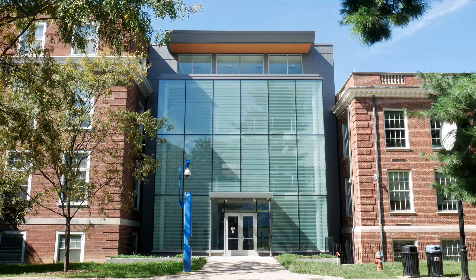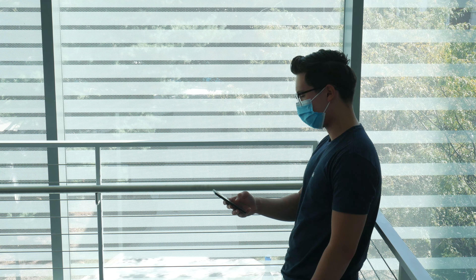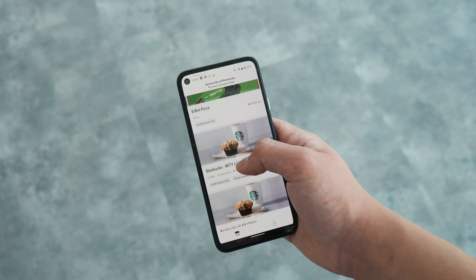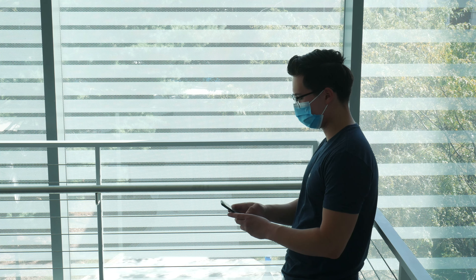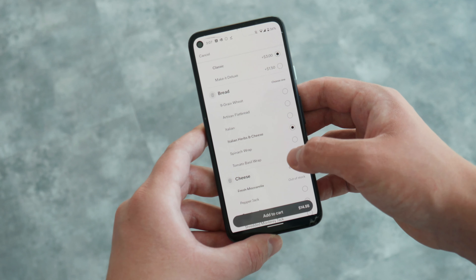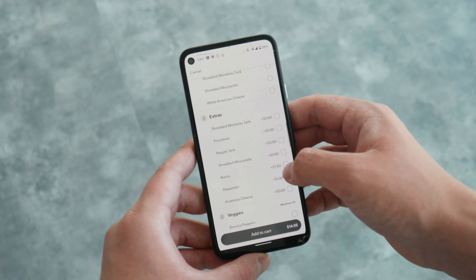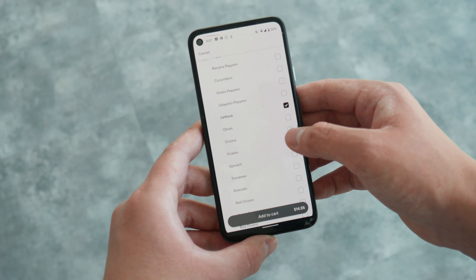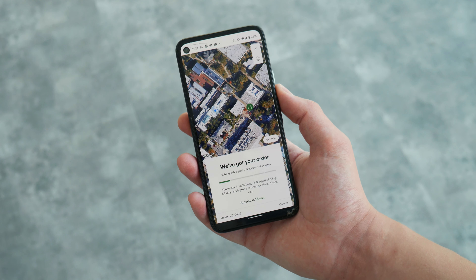First, let's run through the delivery process start to finish. You use the Starship app to send orders to the robots — here you see me customizing my Subway order. The restaurant options are quite limited at the moment, and the delivery range is exactly campus limits. Thankfully the Subway menu is pretty extensive, so I'm able to craft the perfect sub: Italian herb cheese steak, pepper jack, lettuce, tomatoes, pickles, and chipotle sauce. Once you place the order, you get a confirmation screen.